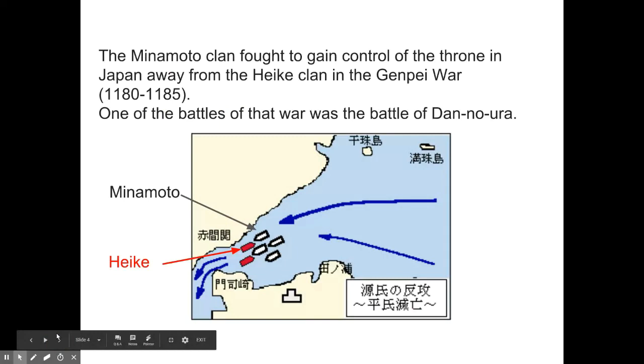The Minamoto clan fought to gain control of the throne in Japan; they didn't want the Heike clan to be in charge anymore. This was called the Genpai War, and it took place from 1180 to 1185. This particular battle, the Battle of Dan-no-ura, took place right here between two pieces of land in a strait also called Dan-no-ura. The Minamoto people are represented by the white boats, and the Heike people by the red boats — and you can see the Heike were terribly outnumbered.